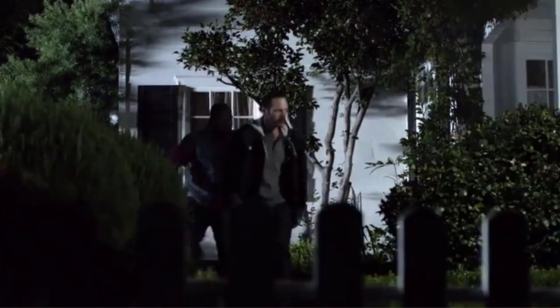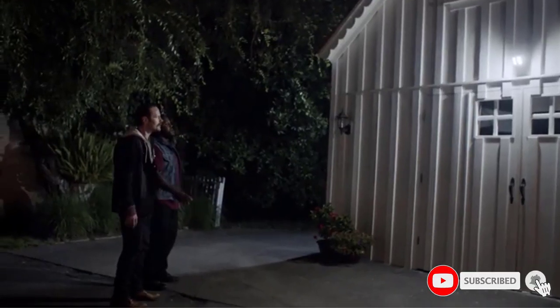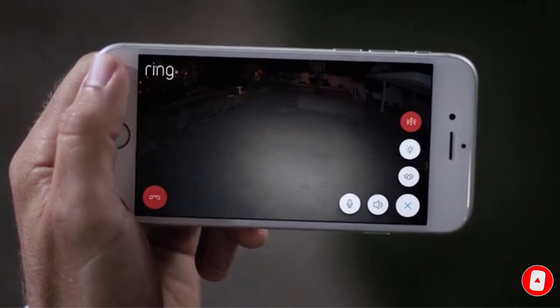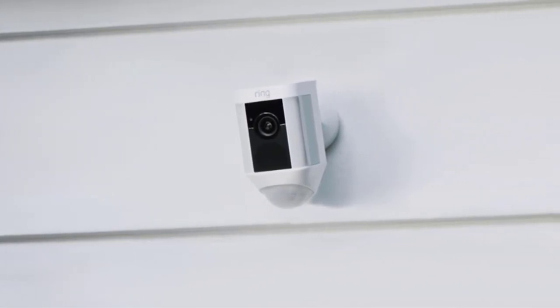With a Ring Protect plan (subscriptions sold separately), Alexa can also make voice announcements and automatically show live video feed on an Echo Show, Fire TV, or Fire Tablet when your Ring Spotlight Cam detects a person. It lets you see, hear and speak to visitors from your phone, tablet, and PC.